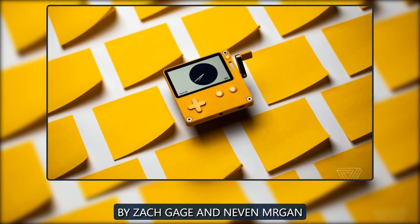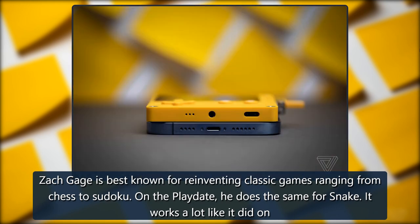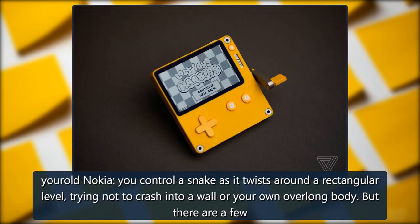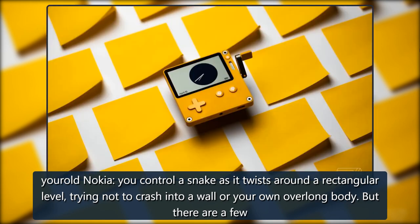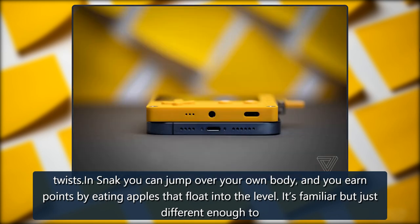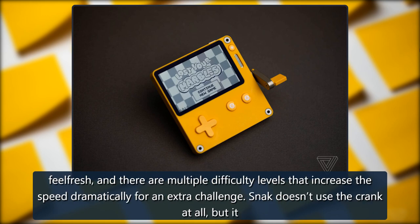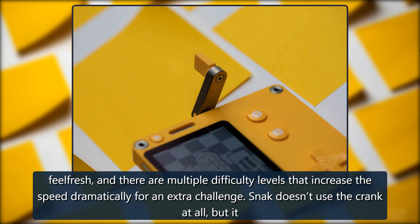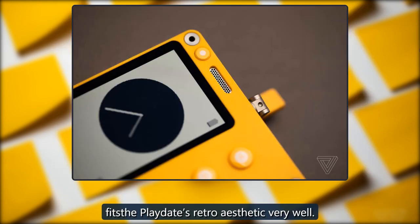Snack, by Zach Gage and Neven Mrgan. Zach Gage is best known for reinventing classic games ranging from chess to sudoku. On the Playdate, he does the same for snake. It works a lot like it did on your old Nokia — you control a snake as it twists around a rectangular level, trying not to crash into a wall or your own overlong body. But there are a few twists: in Snack you can jump over your own body, and you earn points by eating apples that float into the level. It's familiar but just different enough to feel fresh, with multiple difficulty levels that increase the speed dramatically. Snack doesn't use the crank at all, but it fits the Playdate's retro aesthetic very well.